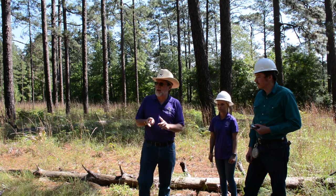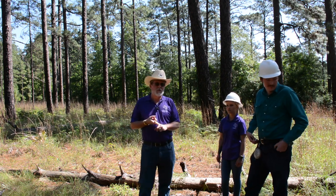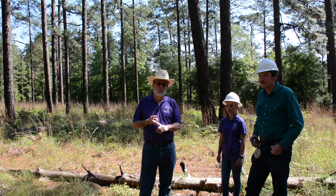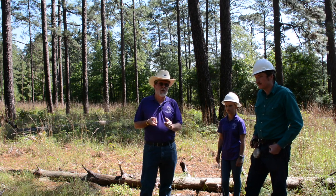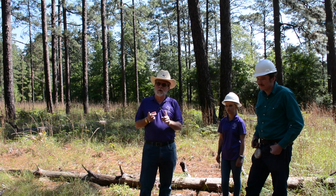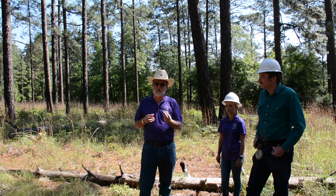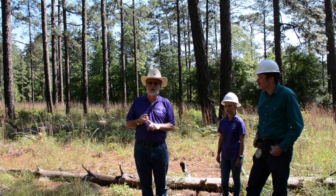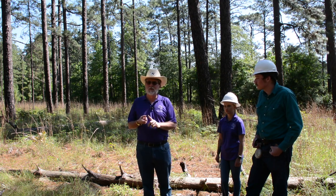As I mentioned earlier, this is an active RCW management area. RCWs require a fairly specific habitat condition which really lends itself to using fire as a management tool. Number one is the fact that they require trees that have enough diameter to be able to start rotting in the middle, because it's that capability that allows them to create their nests. RCWs — red-cockaded woodpeckers — are the only woodpecker that nests in living trees.